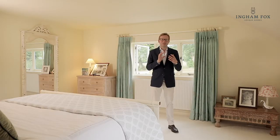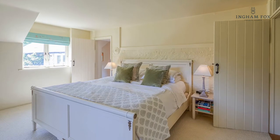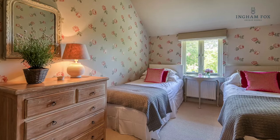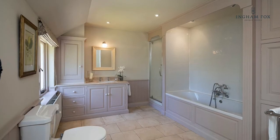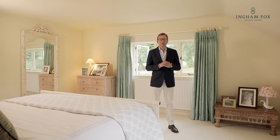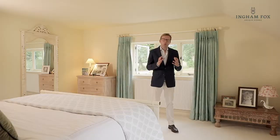Upstairs the excellent renovation continues. There are five double bedrooms and three bathrooms. All the bedrooms and bathrooms are a lovely generous size. The master bedroom also encompasses a large walk-in wardrobe.